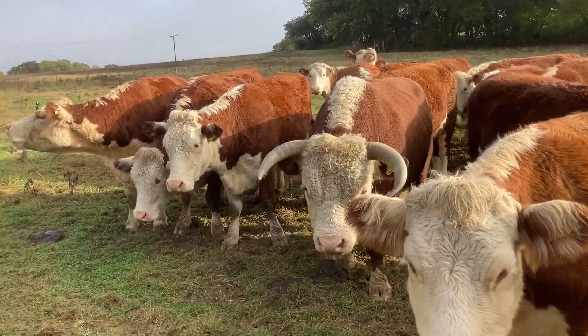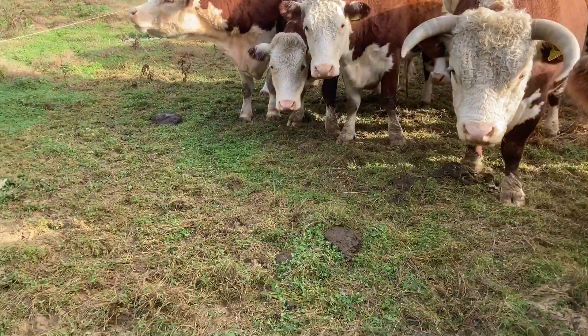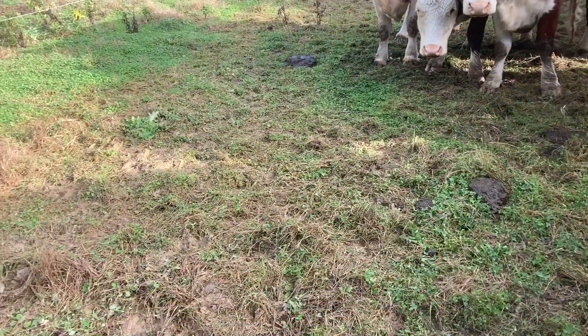Needless to say, it then got wet and it did not stop raining for the entire time the cattle were on the field.